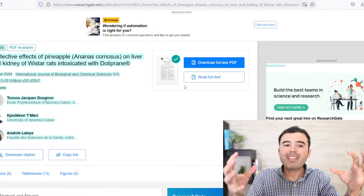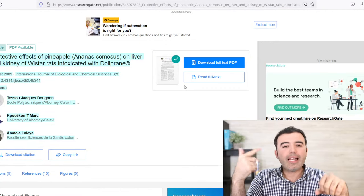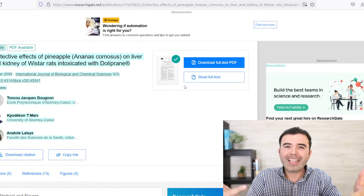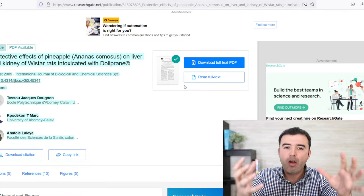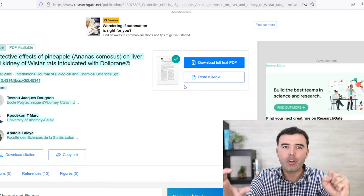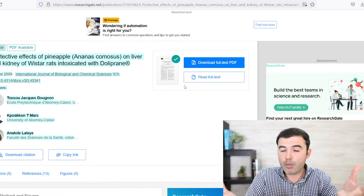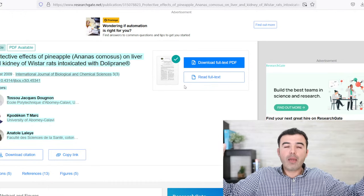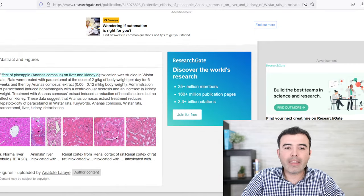What does pineapple do if we mix it with parsley? Pineapple is going to be a diuretic for the kidneys, and at the same time a protective agent for your liver. The two organs that are going to detoxify your body are the kidneys and the liver, and these two organs need two of the best ingredients you can find to cleanse them. The effect of pineapple on liver and kidney detoxification was studied on Worcester rats, and rats were treated with paracetamol — which is very common and found over the counter as an anti-inflammatory, anti-pain, and anti-fever medication.